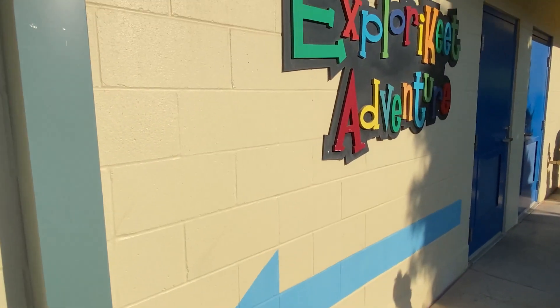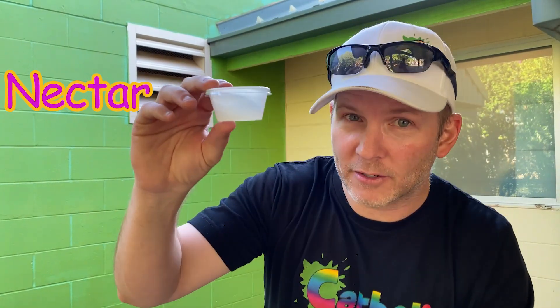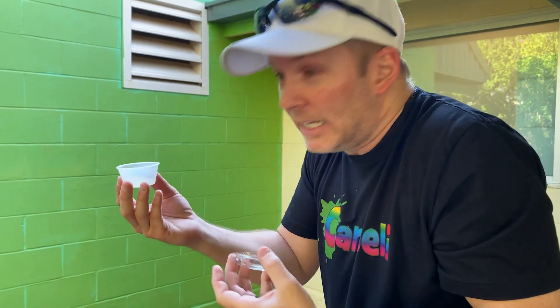We'll do the petting zoo later. For now let's go meet the birds. We're going to go in to feed the lorikeets. A lorikeet is a really colorful bird that flies around, and there's nectar in here. Nectar is what they eat, so we're going to take the lid off and hold it up and they're going to come sit on us and eat the nectar.